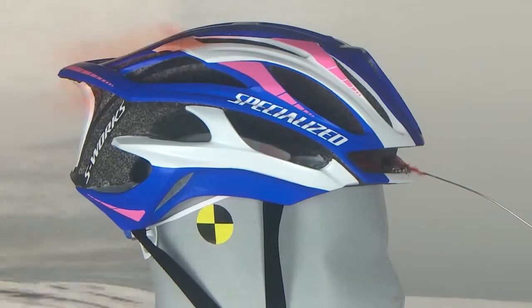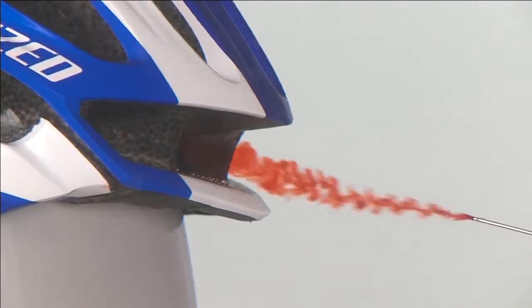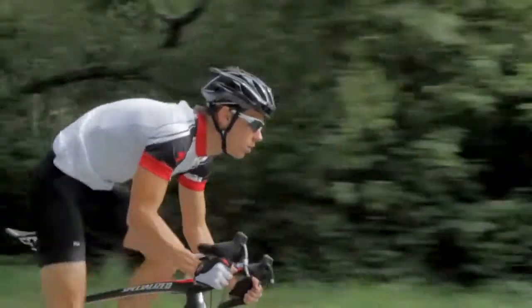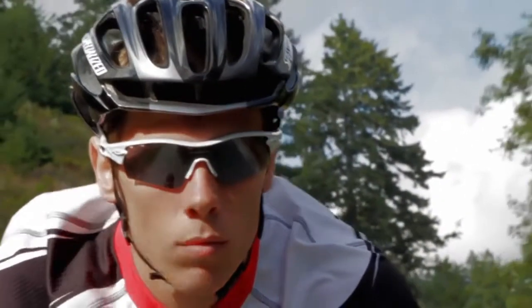Fourth Dimension cooling is the most advanced helmet ventilation system available and the only one of its kind. Utilizing not only the helmet's front vents, rear exhaust ports, and internal channels, Fourth Dimension provides forehead vents to draw air in over the brow to cool the rider in a key area of heat management. This additional dimension of cooling provides the rider with unmatched air flow and sweat management.